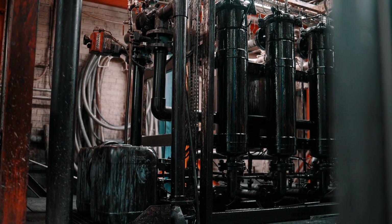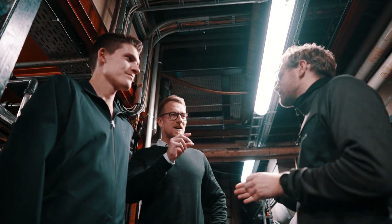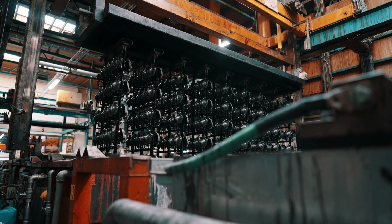The production is running 24/7 and we rely on a high output, so it's really important that the machine is running all the time. When it's running 24/7 it's difficult to stop for the maintenance part.